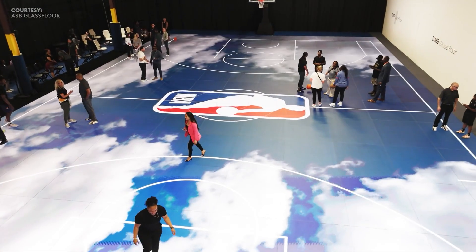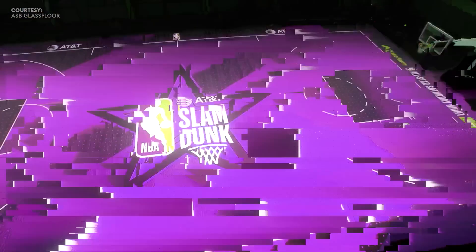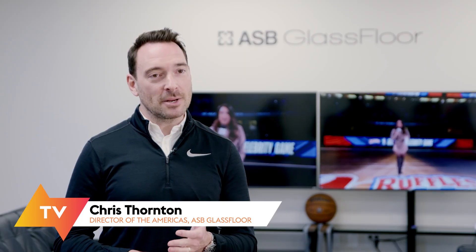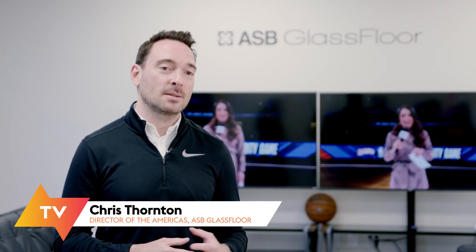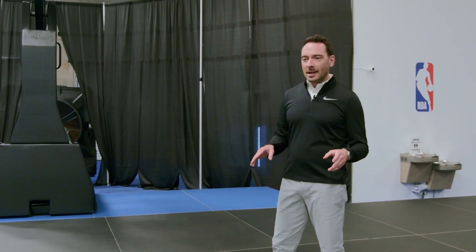This is the ASB Glass Floor Athletes Lab. Currently, we are in partnership with the NBA, and all of the NBA teams that have played the Orlando Magic are coming through here to practice on the court. When they first come to the facility, they're kind of hesitant.